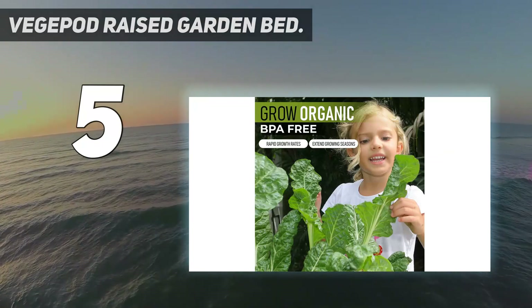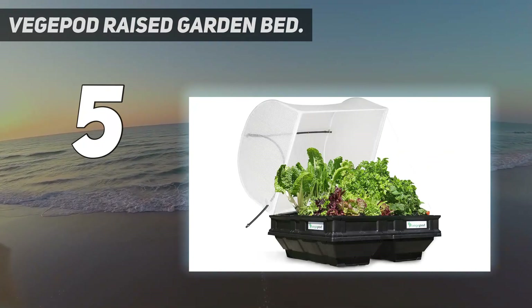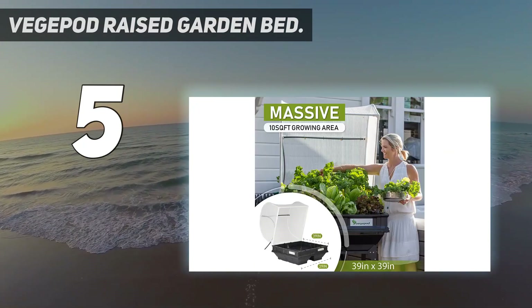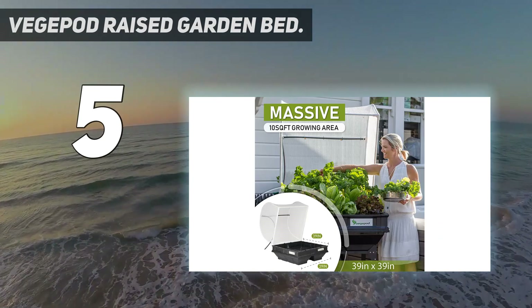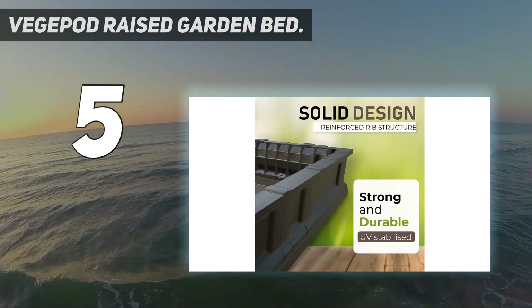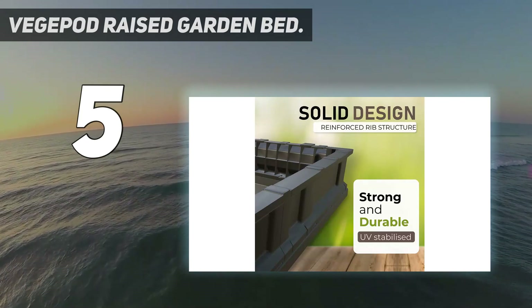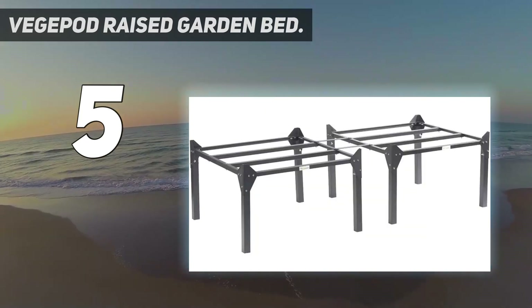The VegPod is available in three sizes: small, medium, and large. We received the small version which turned out to be bigger and taller than we expected, but still a perfect size for a small patio or balcony. It's certainly big enough for a clutch of carrot plants and some lettuces, and tall enough to accommodate small tomato plants.